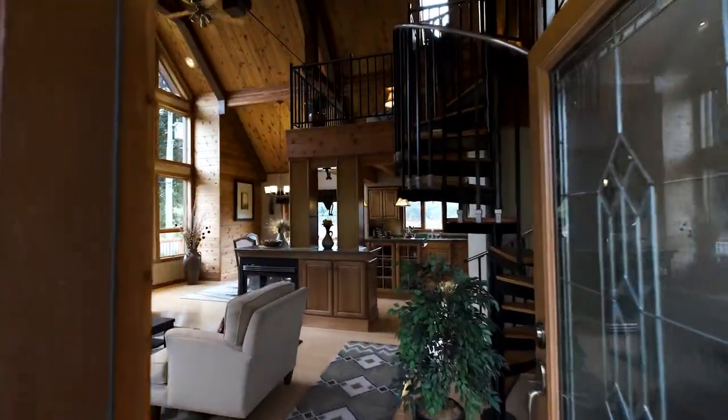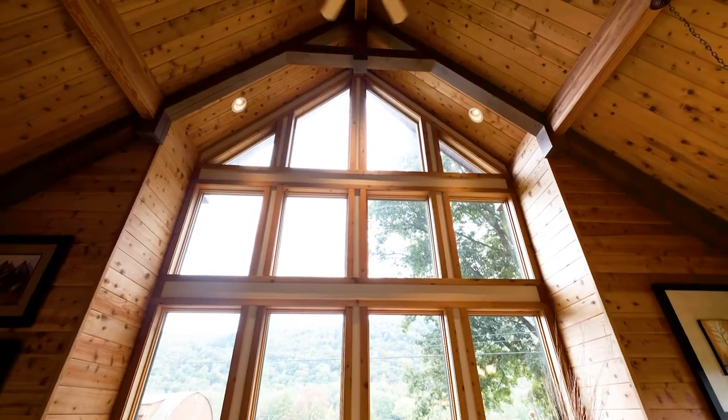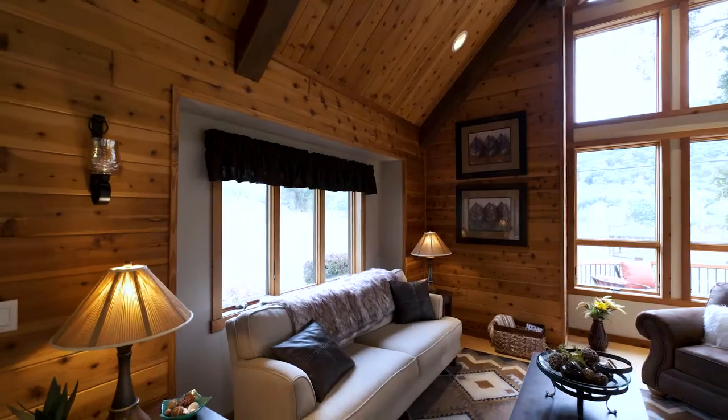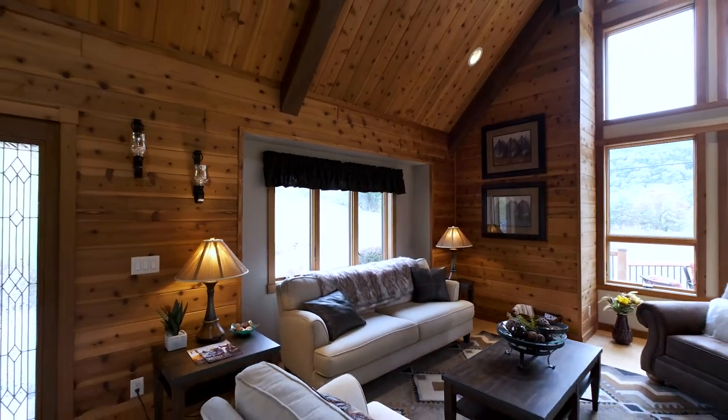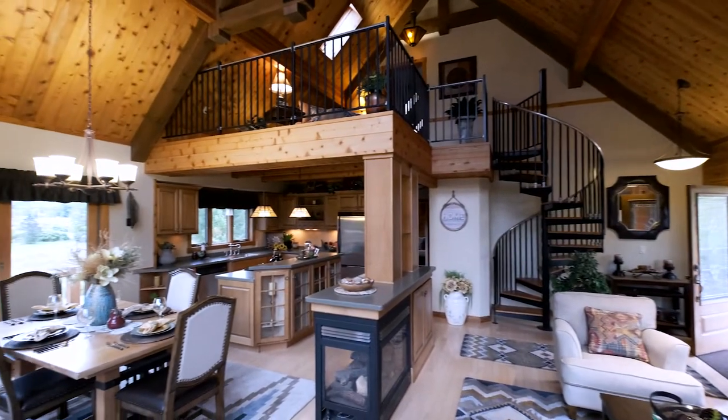As you walk into the home, the first thing you'll notice is the wall of windows in the great room. This impressive design feature lets lots of light in and allows you to take advantage of beautiful views. The open concept design is very popular with our clients and makes the home feel bigger than it is.